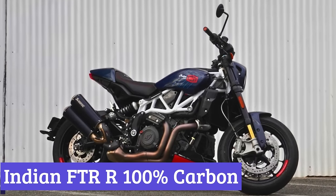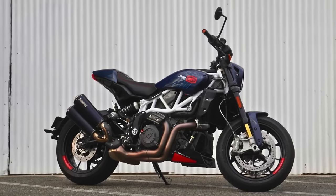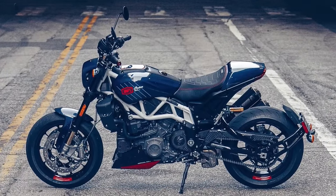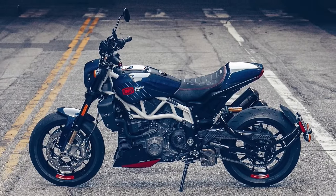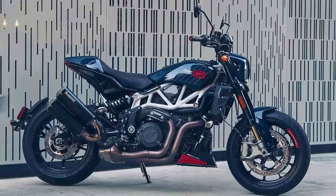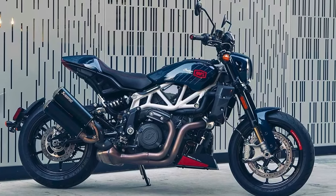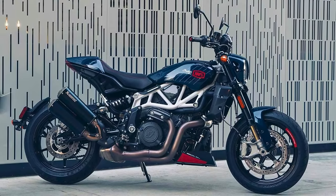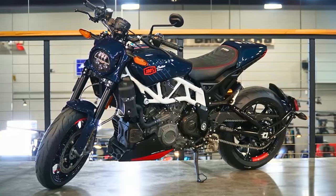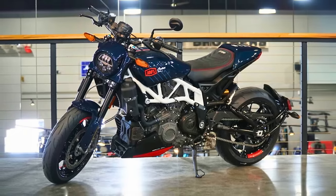Number 7: Indian FTR-R 100% Carbon. Indian Motorcycle has released a limited edition motorcycle with some serious motocross cred, the FTR-X 100% R Carbon. This machine is built for riders who crave a sporty, nimble ride. It boasts a dazzling blue candy carbon finish across its body panels, complemented by blacked-out components. It's a motorcycle that looks fast even when it's parked. But don't be fooled by the pretty face — this Indian beast packs a punch.